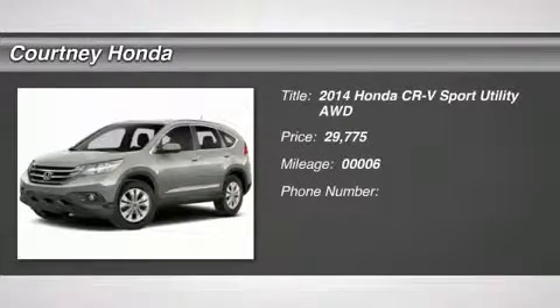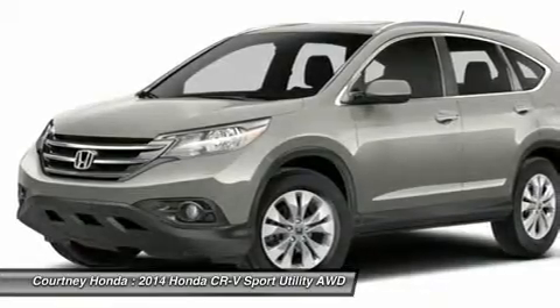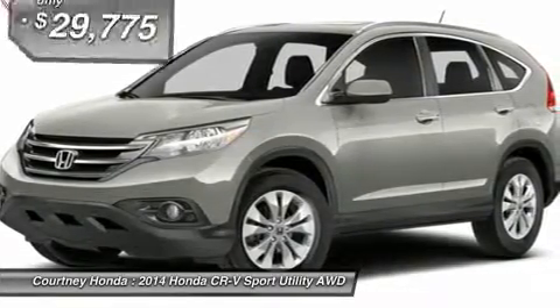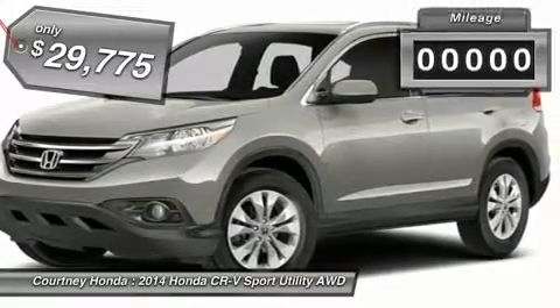The 2014 CR-V is a top recommended vehicle because of its car-like driving manners, good value, cool technology, and comfy interior, and is priced below $30,000.